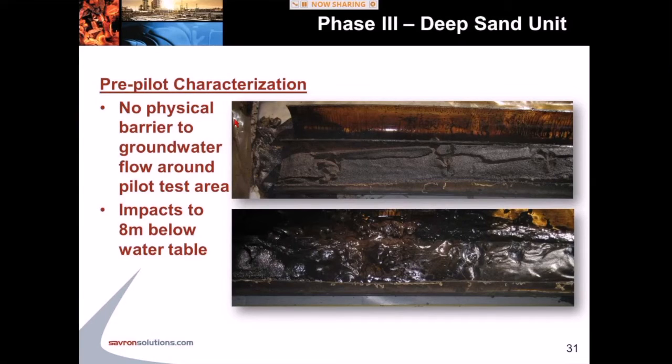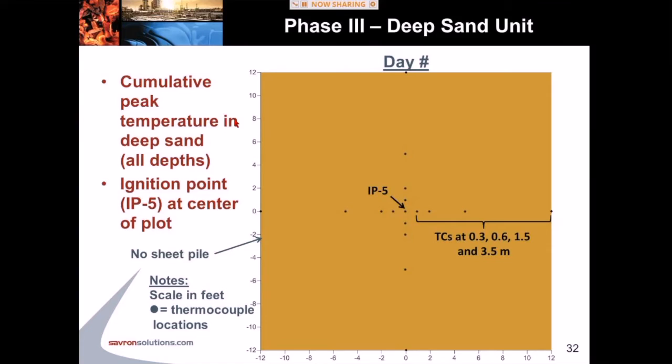Moving on to the phase three work, which is a little more interesting. We're in the deep sand unit — a fine sand at a depth of approximately eight to nine meters below ground surface, about seven or eight meters below the water table, with no sheet pile and fully saturated conditions. This is our thermocouple network: multi-level thermocouple bundles at the ignition point at the center and at 0.3, 0.6, 1.5, and 3.5 meters away in each of the four compass directions. The scale is eight meters by eight meters.